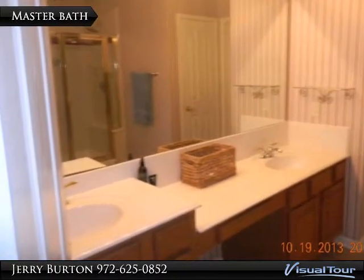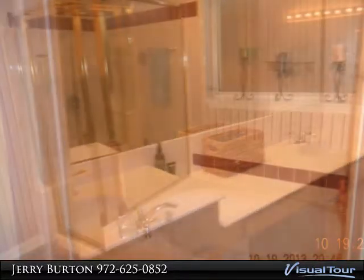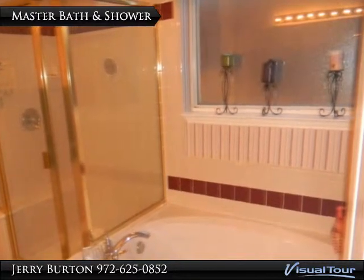Enjoy your large master bath with its double sinks and lots of counter space. Your master bath also has a separate shower and garden tub.